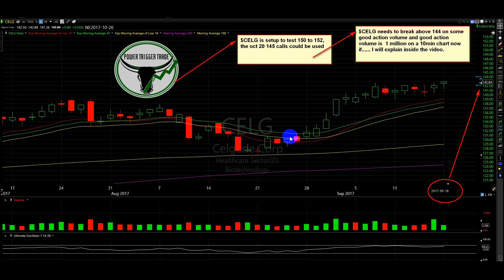What CELG needs to do right now is break above 144 on some good action volume. Good action volume is 1 million on a 10-minute chart. I'll explain inside the video.